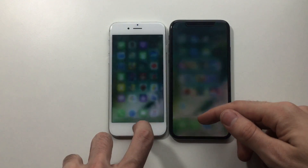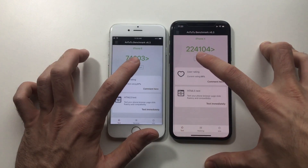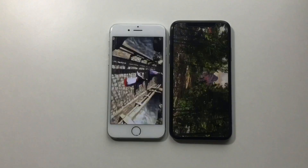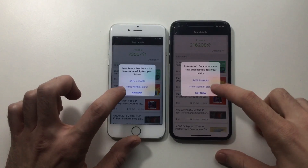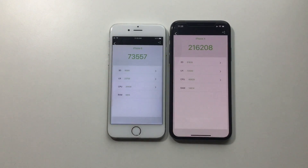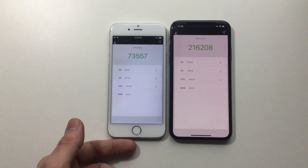For the final test, showing everything closed before running the benchmark again. Scores are pretty consistent — iPhone 6 scores confirmed the same. The iPhone X score ranges between 204,000 and 225,000. The iPhone X outperforms every other device in 3D, UX, and CPU. RAM is more than double, which makes sense — 1 GB versus 3 GB.